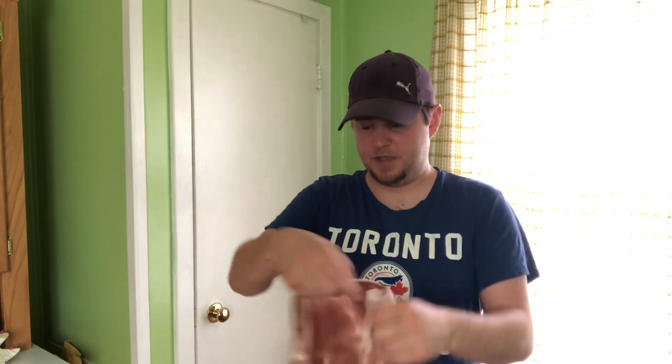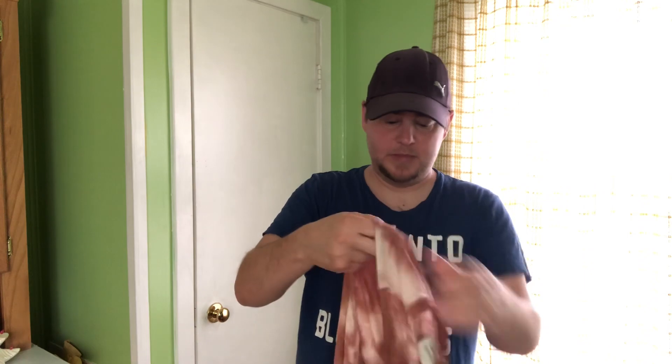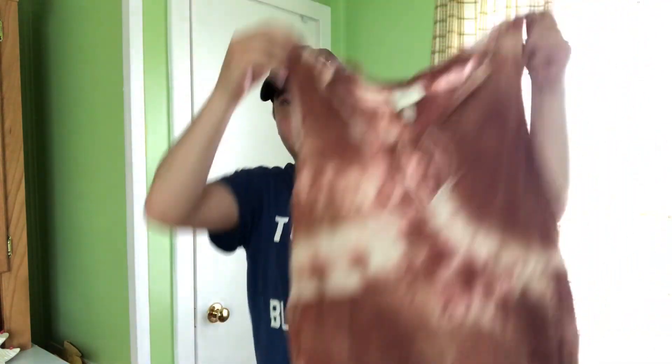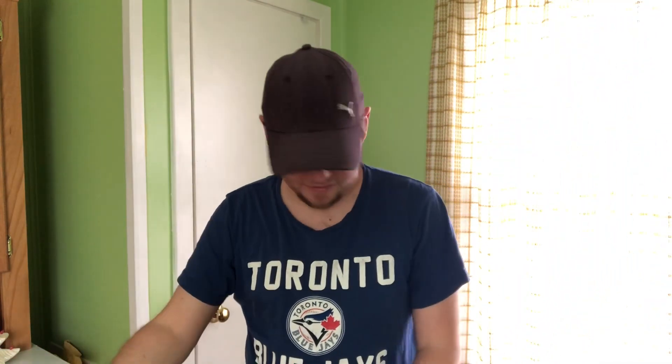And another Knox Rose here, just in a sleeveless style but a similar tie-dye pattern with a little tie front. Again, $25 or so.